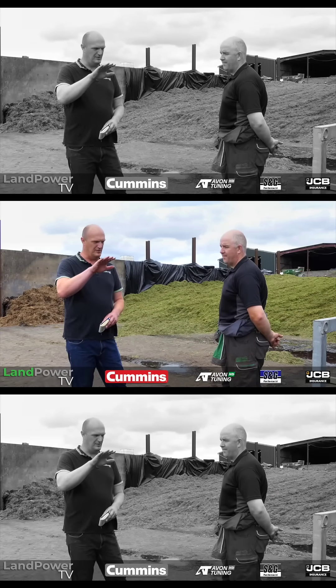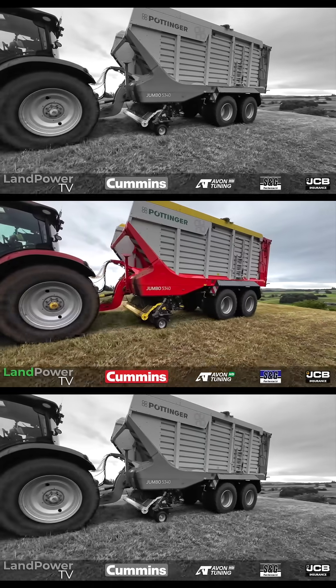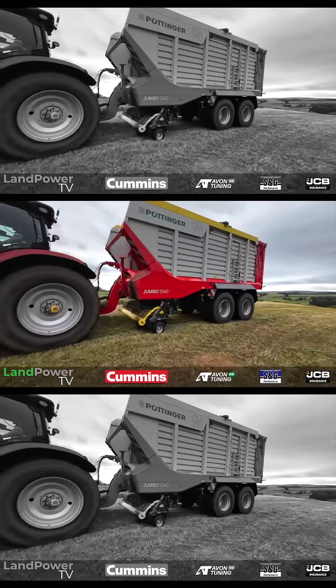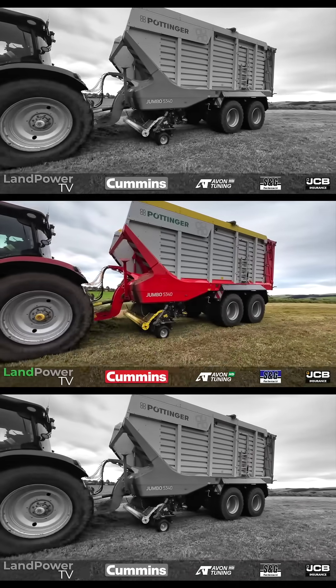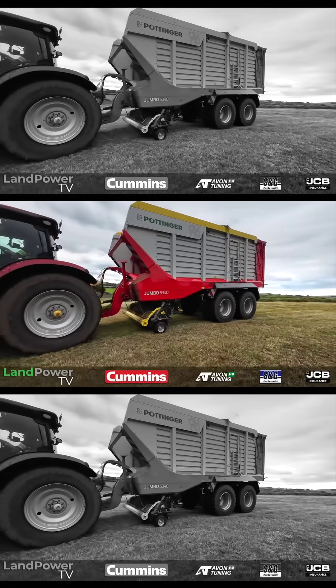And why do you go for the Jumbo models? Just heavier duty — seems to stand the pace. We've not got massive tractors, but we're doing a lot of loads. Sometimes they're up to a thousand a year each machine. They're standing up to it well. So once we've got a Jumbo, we've kept a Jumbo. That was it, exactly.